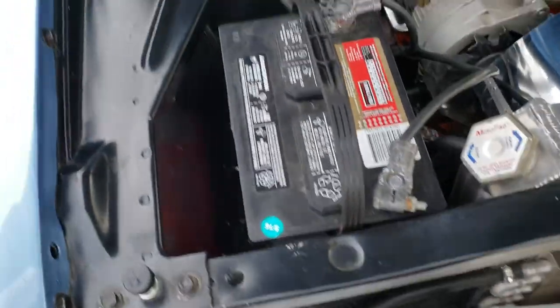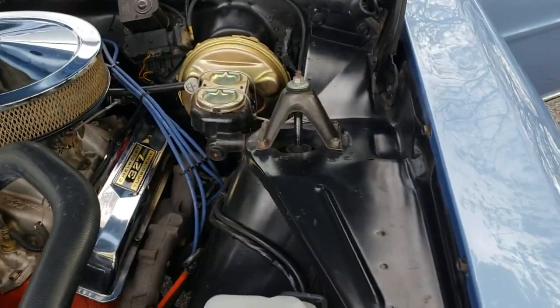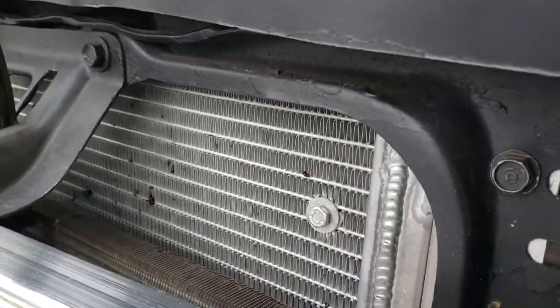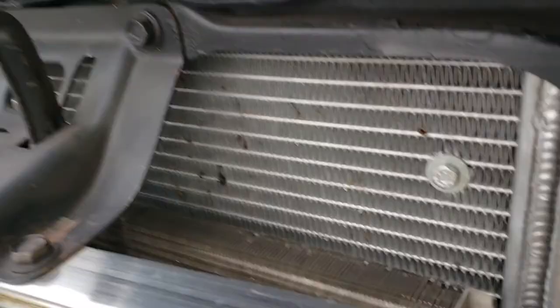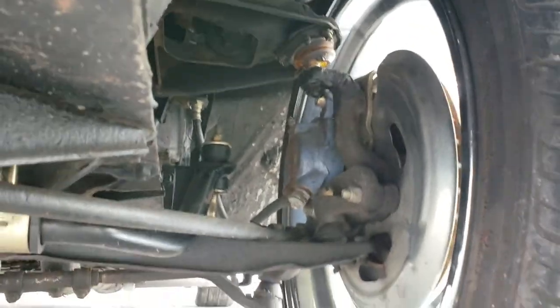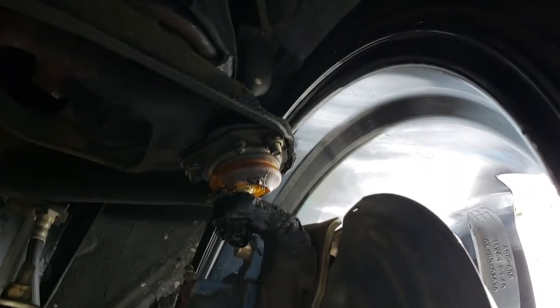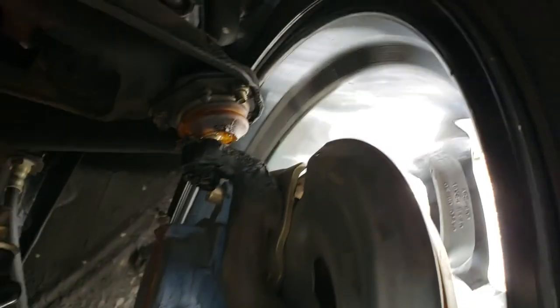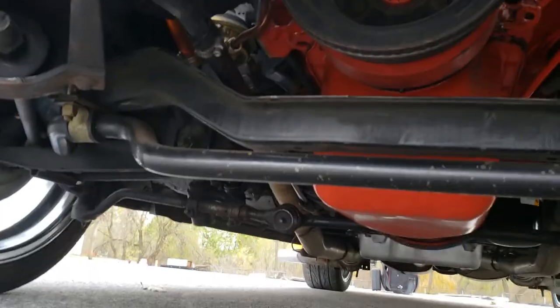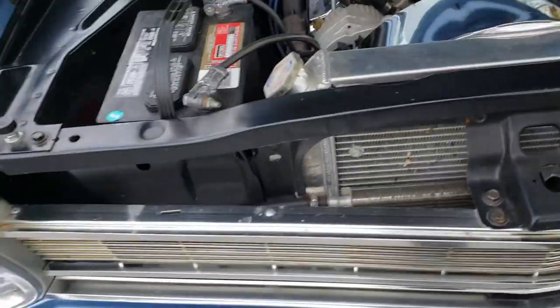We checked the coolant and checked the belts and the fan. The battery works — it's a little bit low but it's working, sufficient to start the engine. The shock absorbers look clean at the top. This is an aluminum radiator, and there is a transmission cooler installed as well. There are more badges here. The undercarriage is clean.